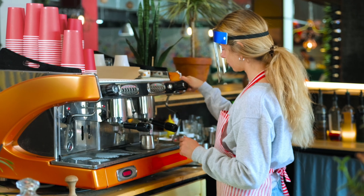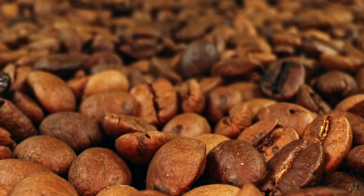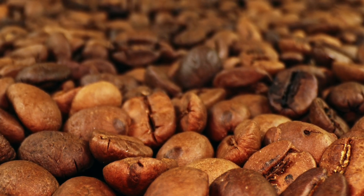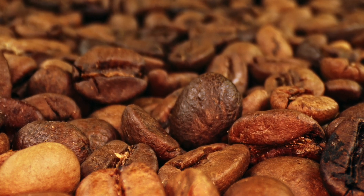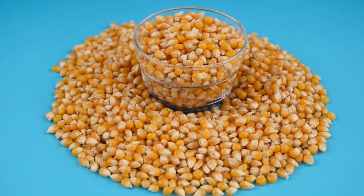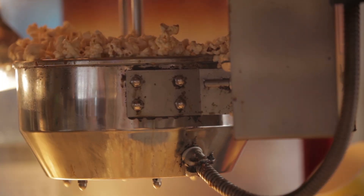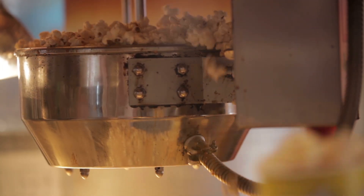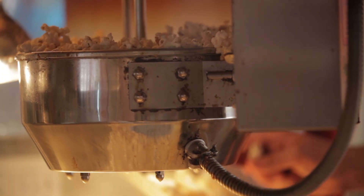So the next time you sip your coffee, remember that this little bean has been fueling humanity's productivity and awkward small talk for centuries — it's the secret superpower of grown-ups everywhere. Popcorn — the snack that turns movie nights into crunchy, buttery experiences. But have you ever wondered why those little kernels explode into fluffy puffs of deliciousness? Buckle up, because we're diving deep into the science behind popcorn's explosive personality.